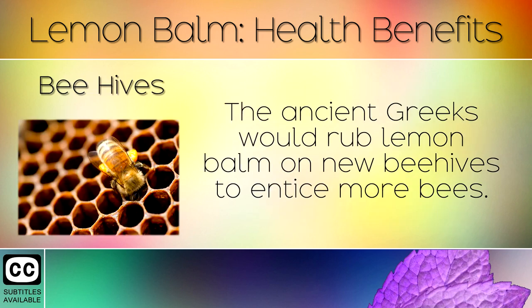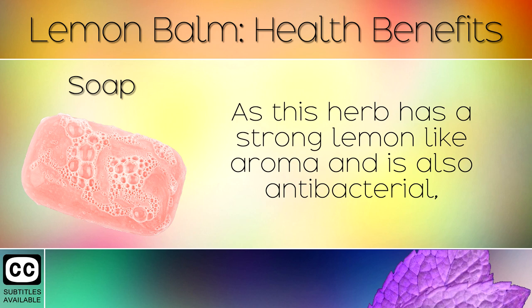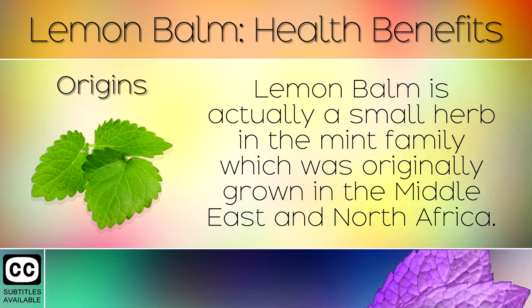17. Beehives. The ancient Greeks would rub lemon balm on new beehives to entice more bees — a great tip for beekeepers who wish to produce more honey. 18. Soap. As this herb has a strong lemon-like aroma and is also antibacterial, it is often added to soaps to produce a wonderful fragrance, excellent for cleaning the hands and removing harmful bacteria.